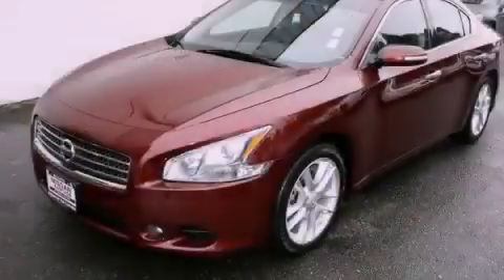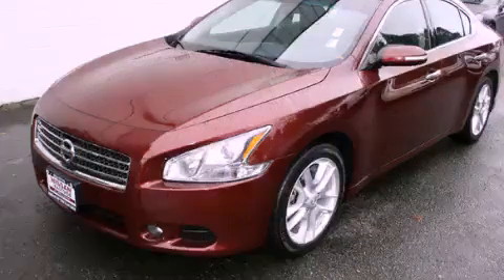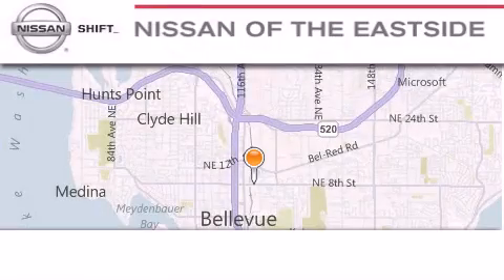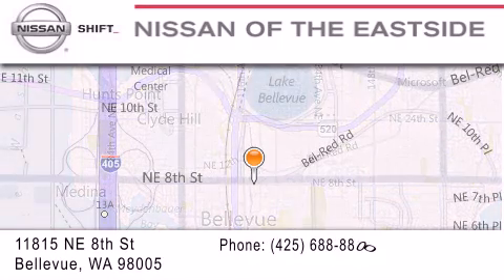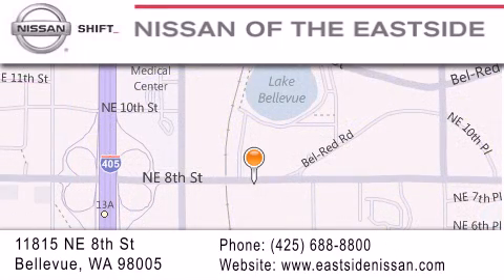Stop by today and test drive this automobile for yourself. When you walk into our dealership, whether to purchase a vehicle or to visit our service department, you should feel like a guest in our home. You can rest assured that each team member will do everything possible to make your experience as simple and enjoyable as possible.